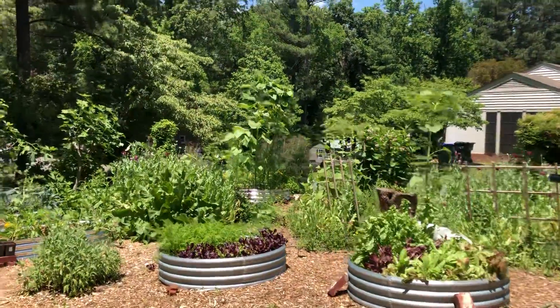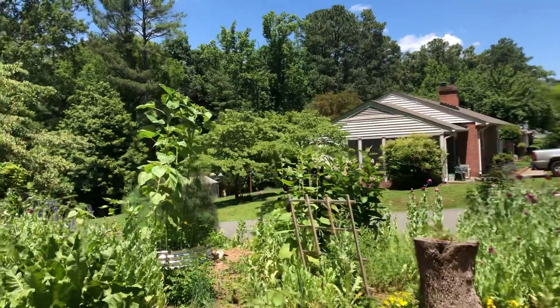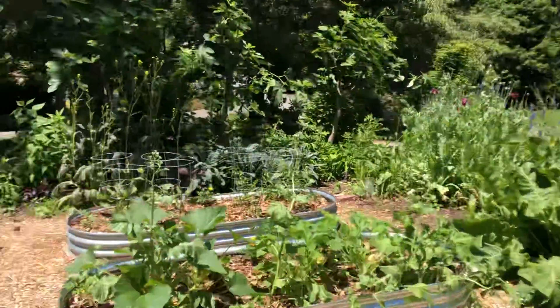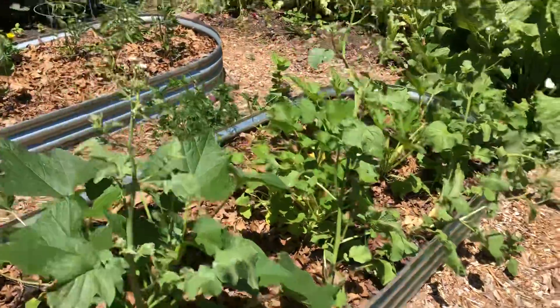We saw all the poppies and the hollyhocks and the milkweed blossoms. We've got the squashes.